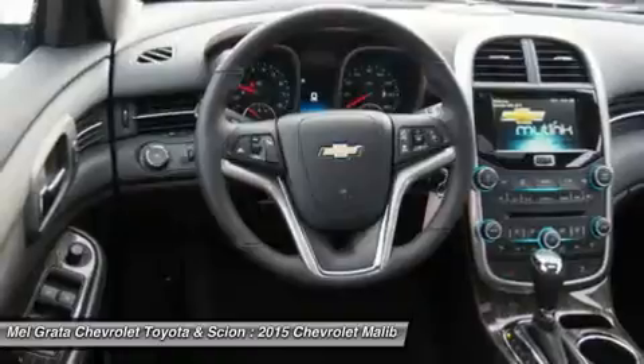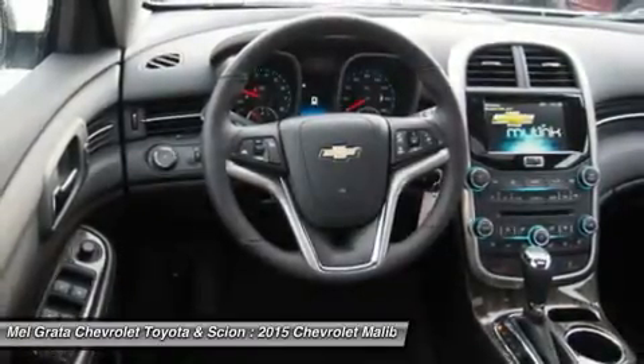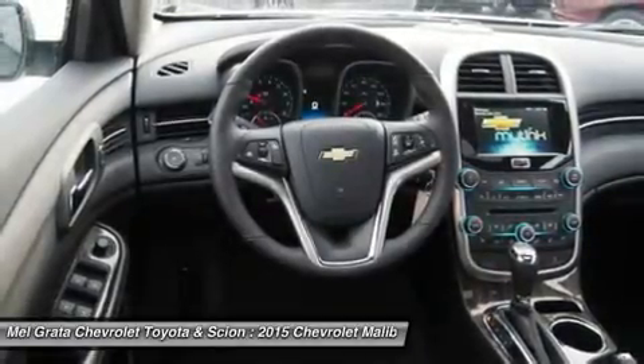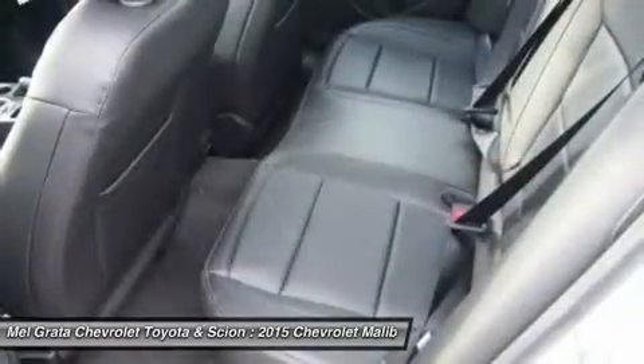Available Chevrolet MyLink allows you to customize the system to best fit your needs. Make phone calls, select radio stations, and choose music from your mobile device and more through voice command, touch screen, center stack buttons, and steering wheel mounted controls.